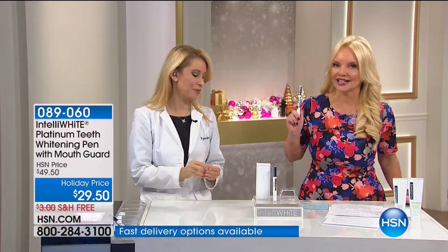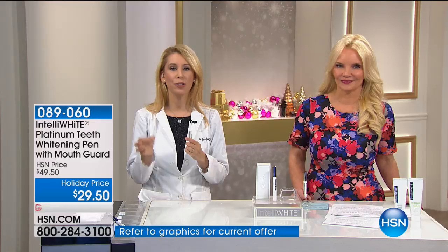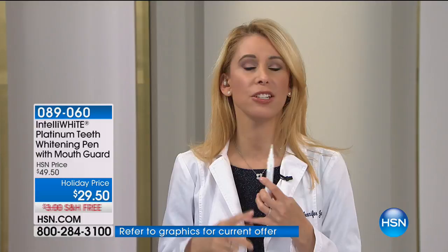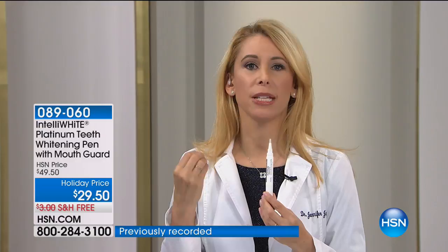Even if you have dental work — bonding, crowns, veneers — this will take off the stains and bring it back to the original color your doctor made you. This works for everyone, ages 13 to 90. It's never too late to smile and feel good about yourself. Everything in this life is hard — diets are hard, exercise programs are hard, giving up soda is hard. This is easy. This is the most simple investment you can make. Immediate results and no sensitivity. With almost 8,000 ordered, maybe it's for your teenage daughter or son who doesn't have the confidence you wish they had. High school is hard. Give this to them — when they have that brighter, whiter smile, they're going to have the confidence.